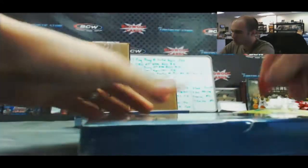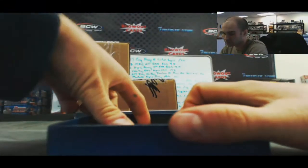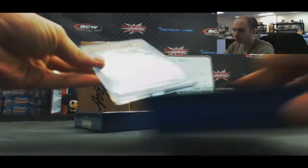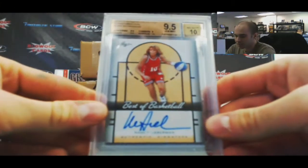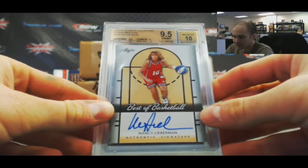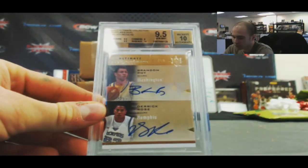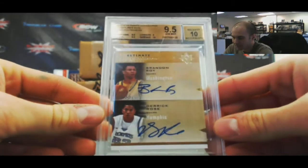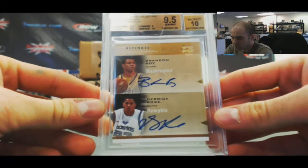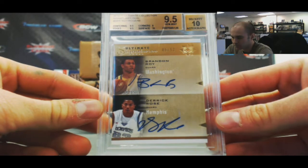Box number two. Alright, Nancy Lieberman — base autograph. And then 2010-11 Ultimate Collection Signatures Dual, BGS 9.5 with a 10 autograph — Brandon Roy and Derrick Rose, numbered 45 of 50. They're strong in the middle. DeMarcus Cousins and...